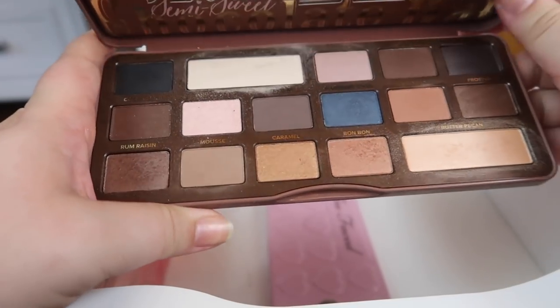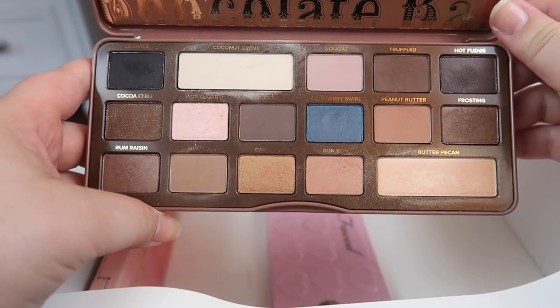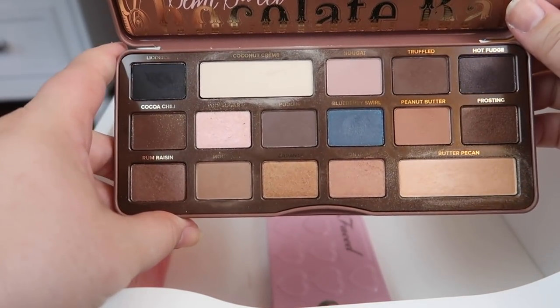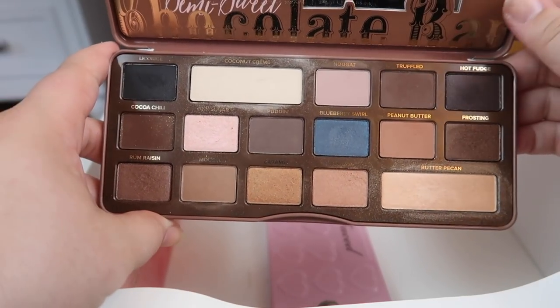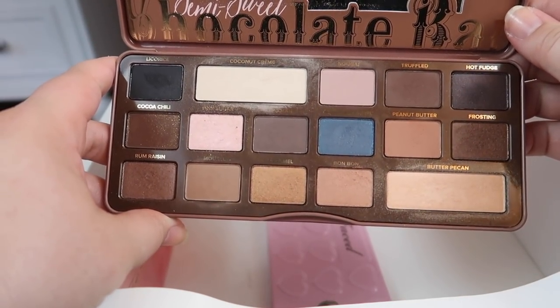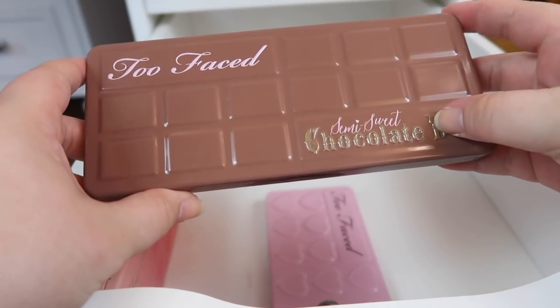Moving into some Too Faced palettes — I have the Semi-Sweet Chocolate Bar. It's a bit messy because I do dig into this every now and then, but not as much as my other palettes. I'm going to declutter this one because I've got two other Too Faced palettes I use a lot more, and they both have some neutral tones too, so I don't need this one.